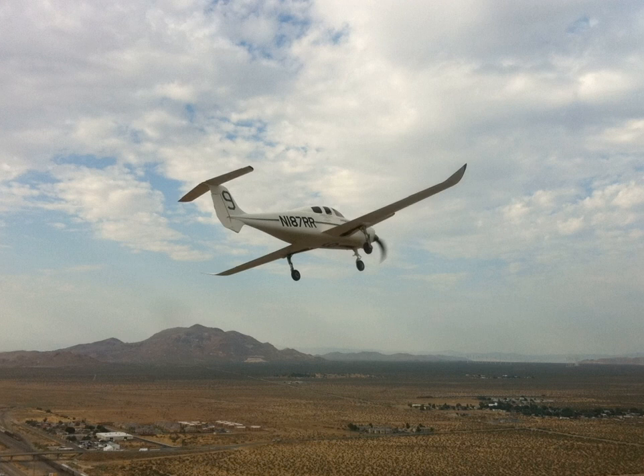In 2014, the Catbird set another record for speed over a closed 2,000 km course from Mojave to AirVenture, with an average speed of 211 mph.